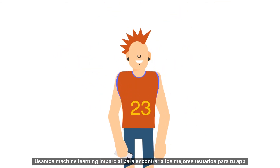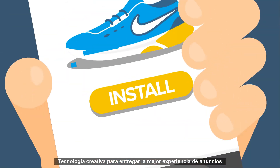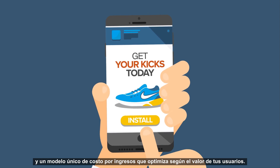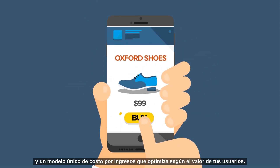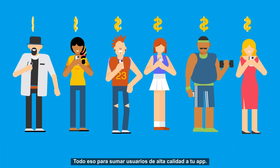We use unbiased machine learning to help you find all the best users for your app, creative tech to deliver the most engaging ad experience, and a unique cost-per-revenue model to optimize for your user lifetime value goals — all to help you grow a high-quality app user base.